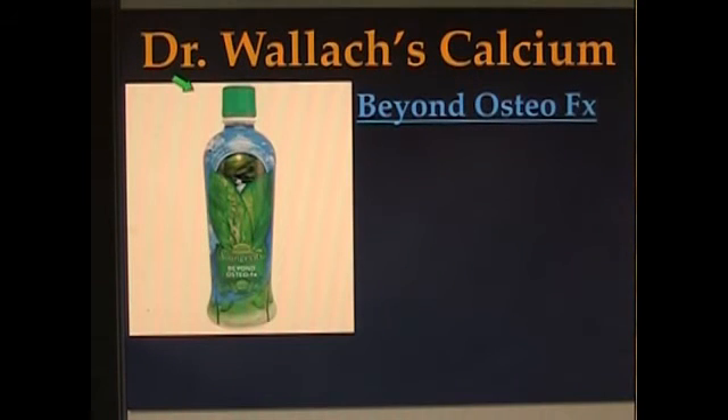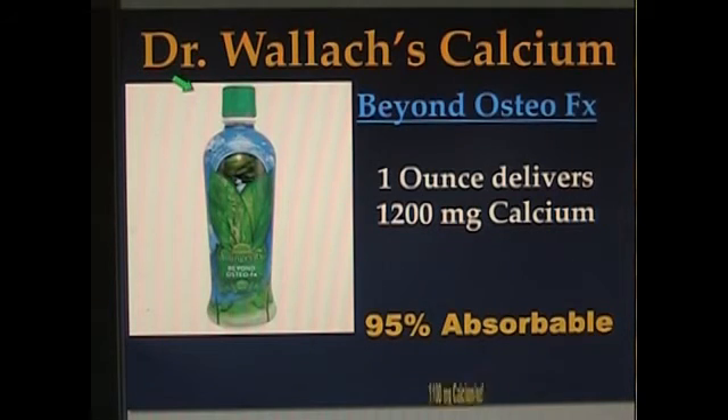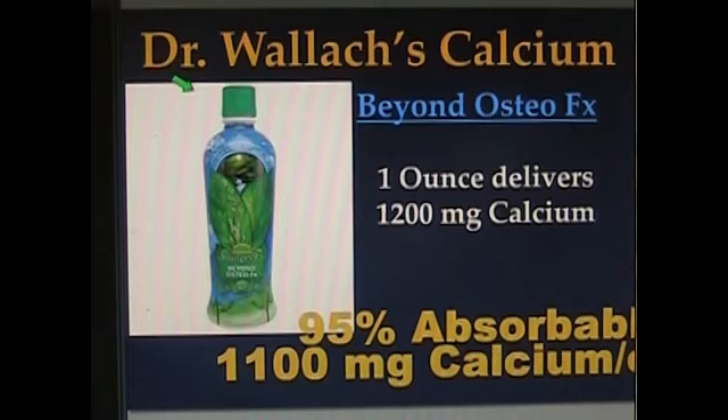Dr. Wallach's calcium supplement contains, in one fluid ounce, 1,200 milligrams of calcium, which is 95% bioavailable, rendering approximately 1,100 milligrams of calcium per ounce. So riddle me this, Batman — what's better, 30 milligrams or 1,100? 1,100. You need 1,200, so 1,100 is far better than 30.